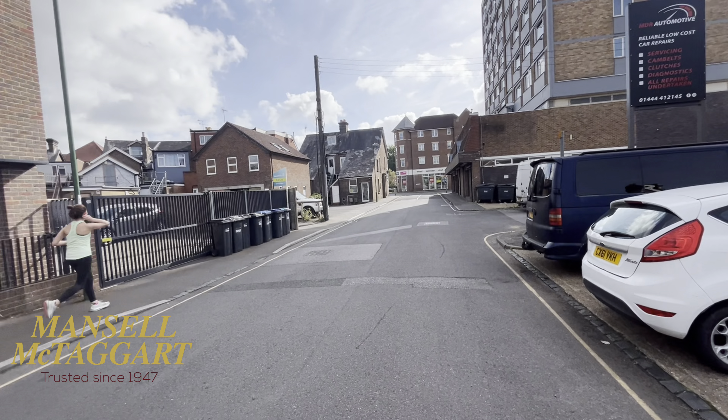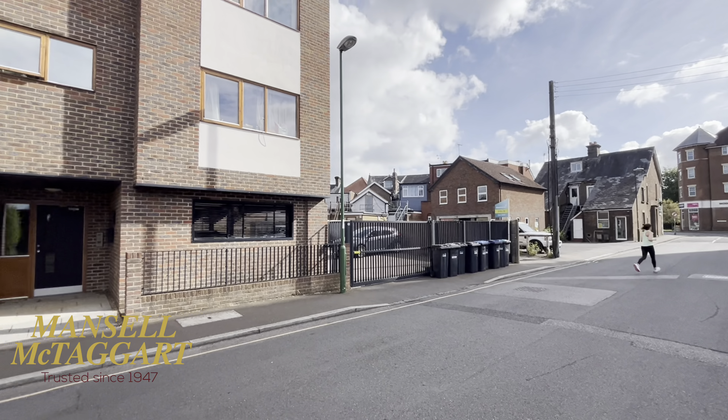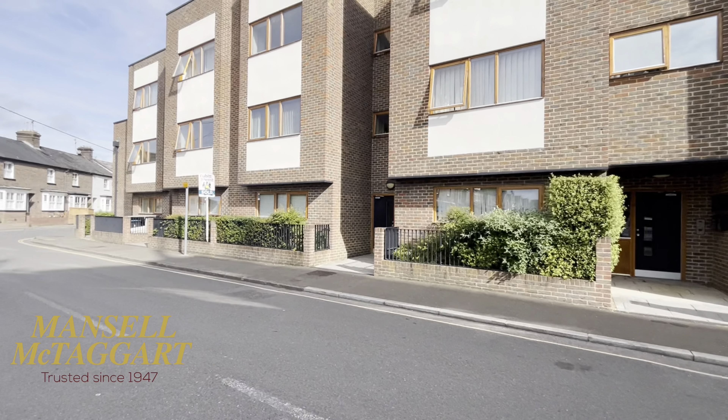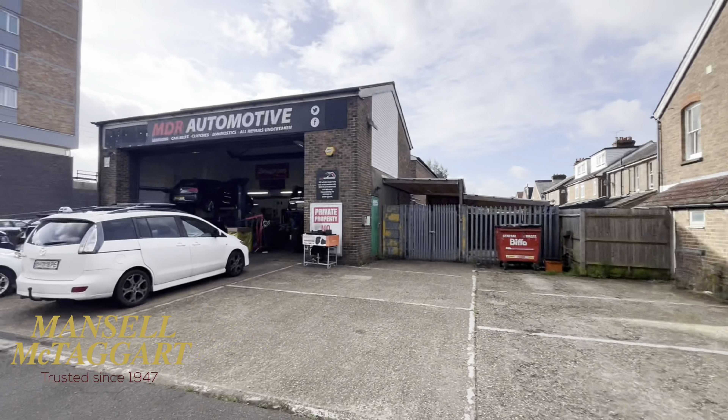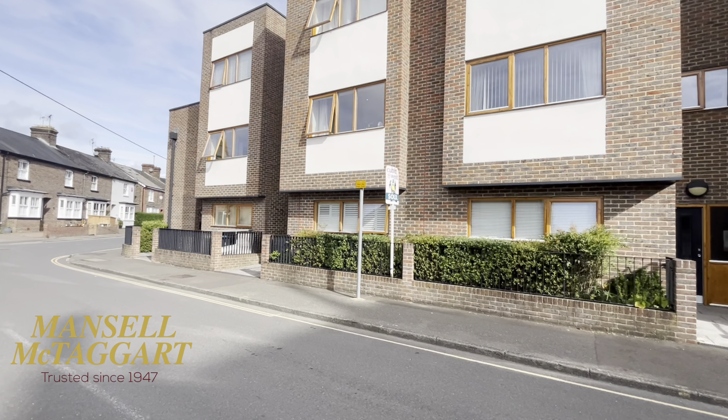That's Stockwell Court, the block of flats there. And the main shops are literally behind these buildings next door — that is the South Road shops. You've got the tyre place opposite, and there's the public car park directly behind.